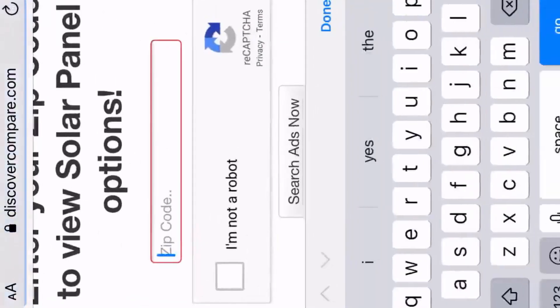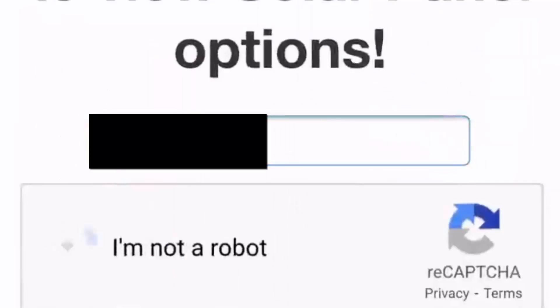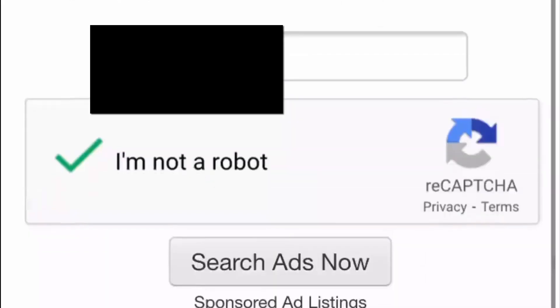After you click on these and put in the zip code, you have to press "I'm not a robot." Once the check mark is there, you can click Search Ads Now and it will open up a new window in Safari or whatever browser you use. After it does that, you can exit out and go back to the WoozWorld app and continue doing your surveys.